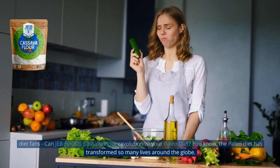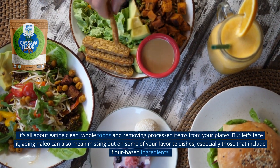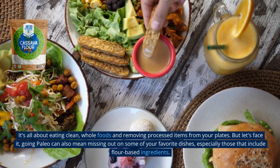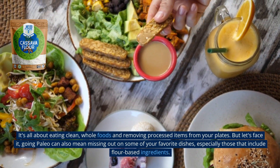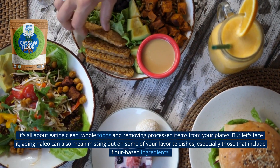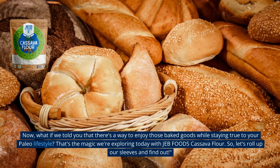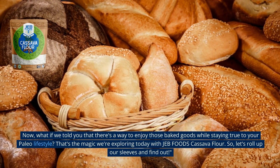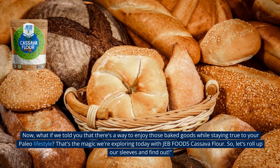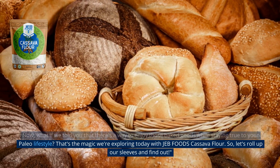The Paleo diet has transformed so many lives around the globe. It's all about eating clean, whole foods, and removing processed items from your plates. But let's face it, going Paleo can also mean missing out on some of your favorite dishes, especially those that include flour-based ingredients. Now, what if we told you that there's a way to enjoy those baked goods while staying true to your Paleo lifestyle? That's the magic we're exploring today with Jeb Foods cassava flour.